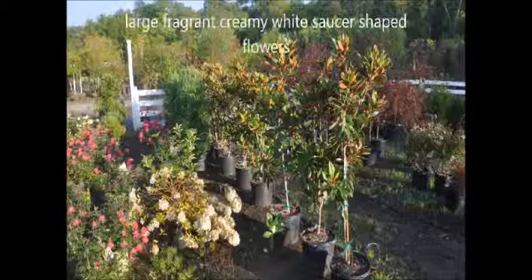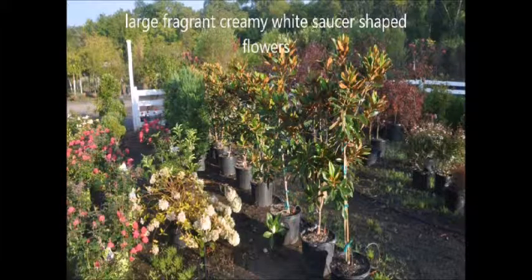We usually sell these in pots and field dug. Call us at 215-651-8329 for your Little Gem Magnolias.